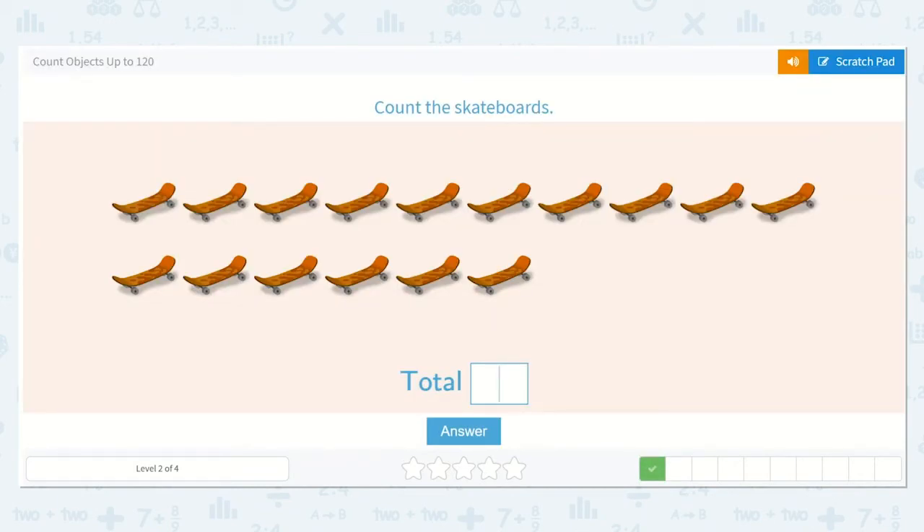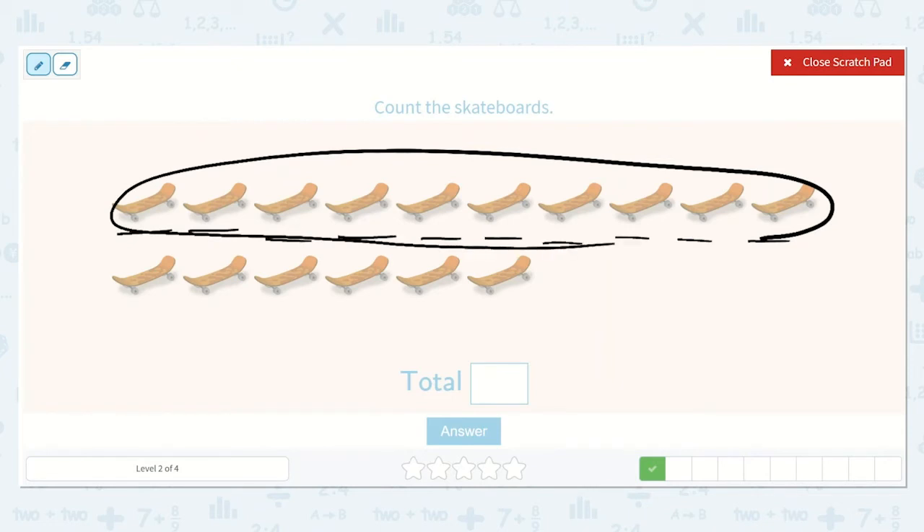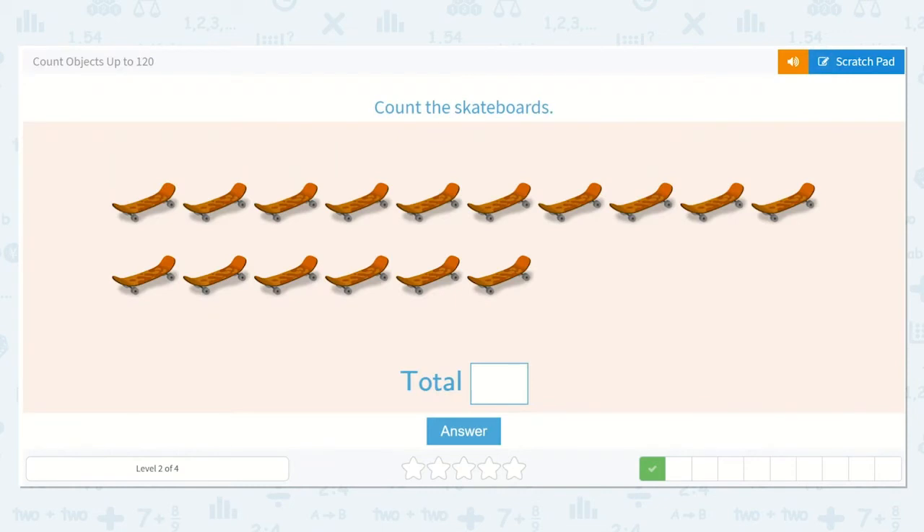Now we can count the skateboards. One, two, three, four, five, six, seven, eight, nine, ten. When I get to ten, I like to circle a group of ten. So now we have ten. Eleven, twelve, thirteen, fourteen, fifteen, sixteen. And that's reasonable because I can see I circled one ten and six ones. So there is a one in the tens place and a six in the ones place. So sixteen is a reasonable answer.